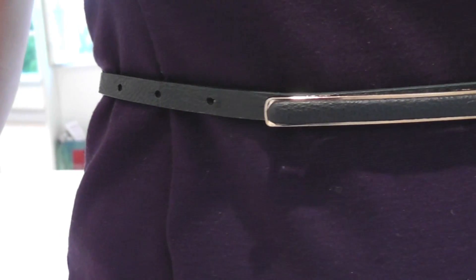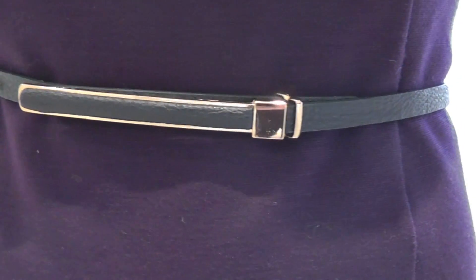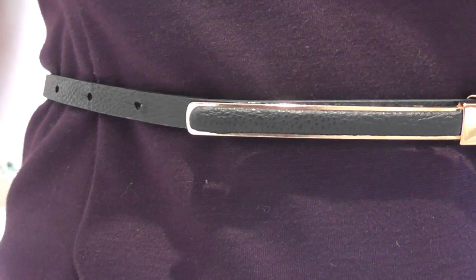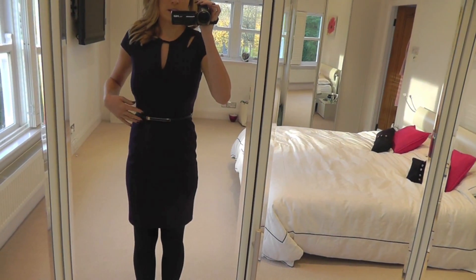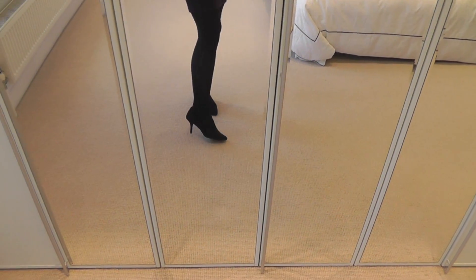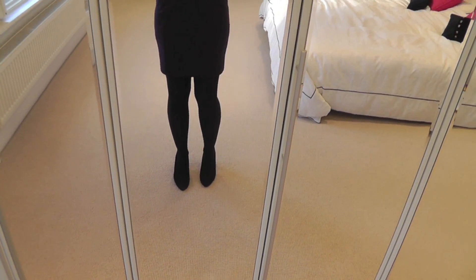It did actually come with another belt but I've swapped it with my favourite belt that I just seem to wear with absolutely everything at the moment. I thought it went really well and just gave a little bit of extra detail. I've paired it with my black Dorothy Perkins heels.